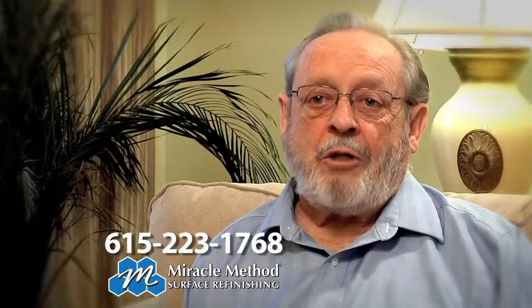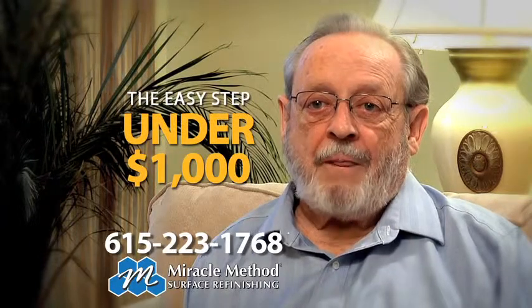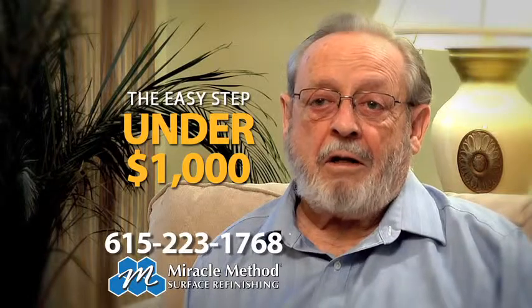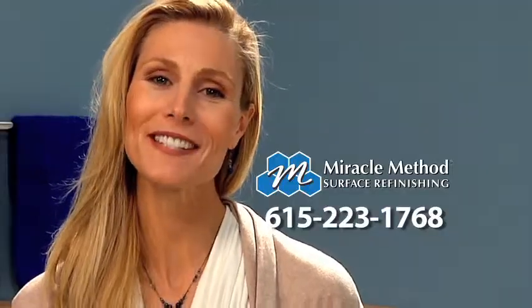With Easy Step they were able to use our existing tub and no remodeling was required, and it was wonderful. They were able to do it for under $1,000 and they got it done in one day.